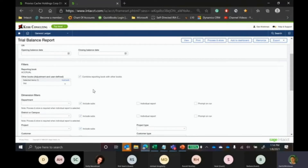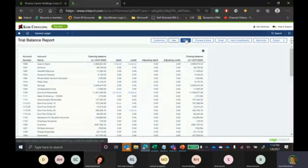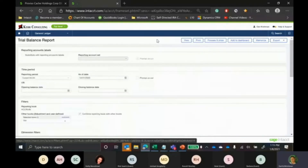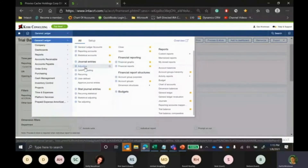This same functionality is available for just about any other type of book you want to track. For example, if management wants to see financials in a different format, you can create management books, post your management adjusting journal entries, and then run any financial statements using that toggle function. Another way Intacct handles this is through an adjusting entry period — effectively your 13th period. Any entries posted into the adjustments journal will show up there.